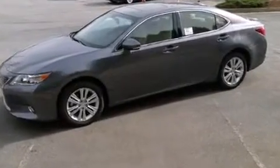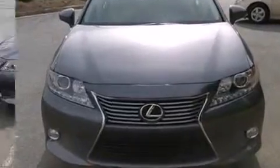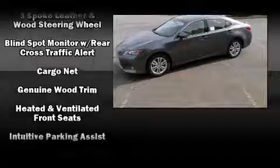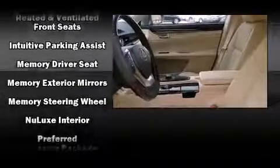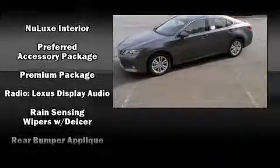Safety and security features include head curtain airbags, front and rear side impact airbags, traction control, brake assist, anti-whiplash front head restraints, a security system, an emergency communication system, and four-wheel disc brakes with ABS.